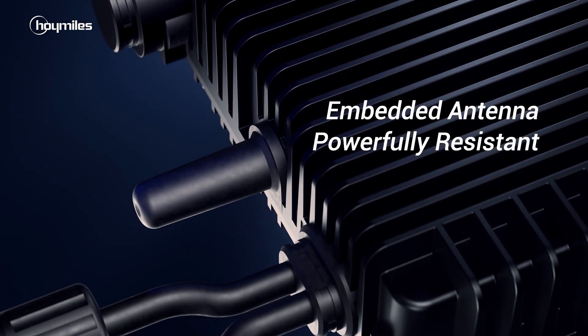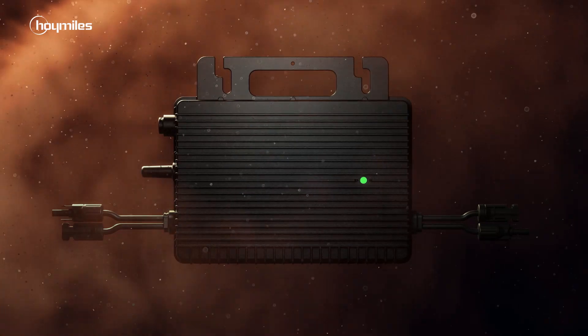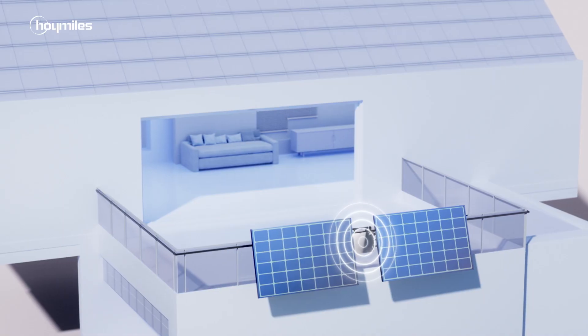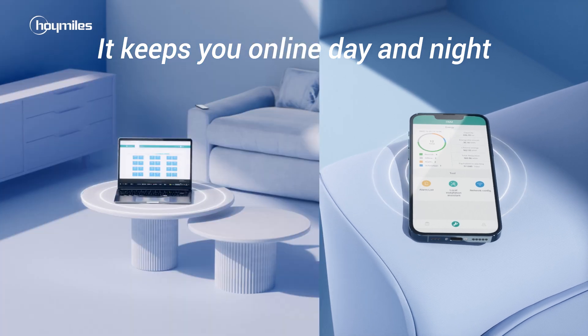The built-in antenna means no extra work on your site. Resistant against water and dust, your system will always hold up. It keeps you online day and night, so you'll never get lost with your solar data.